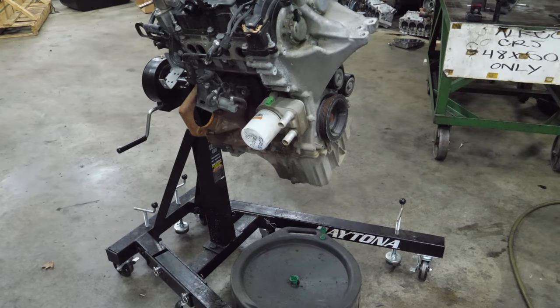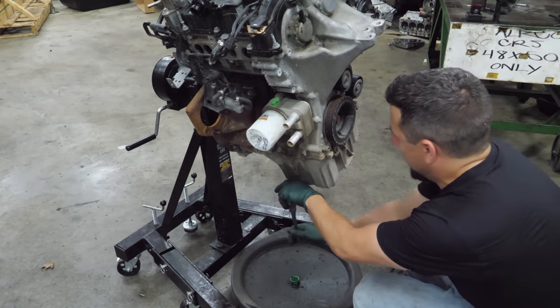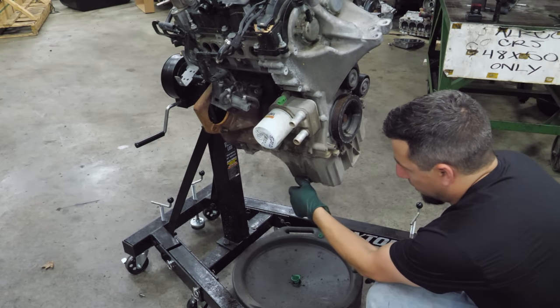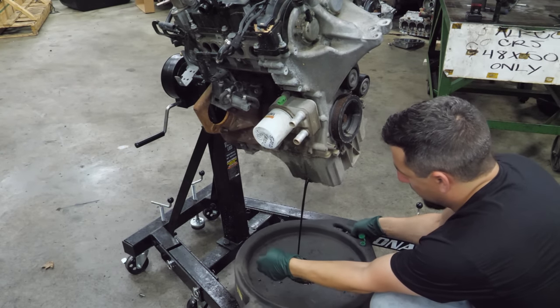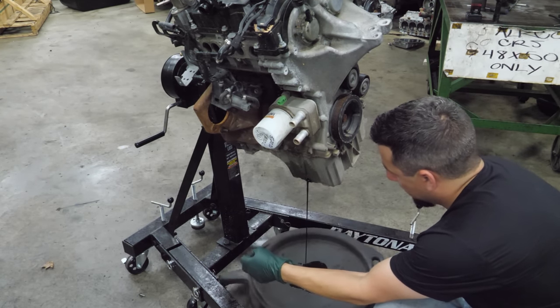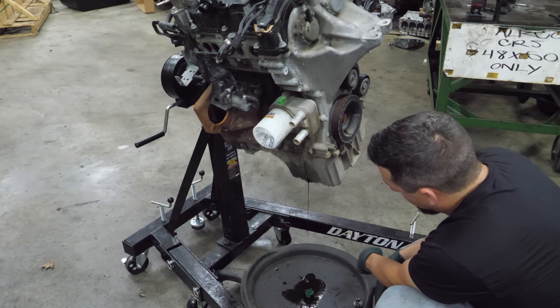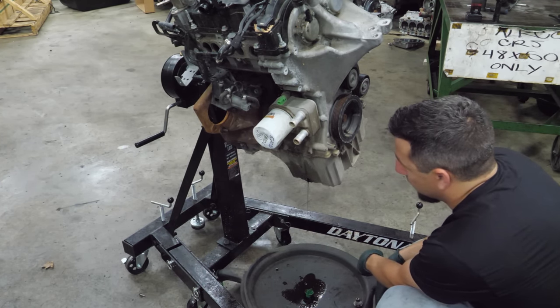Before we get ahead of ourselves, let's drain the oil. There's not too much in there — barely anything to speak of. I don't see any forbidden glitter. That's a good sign.